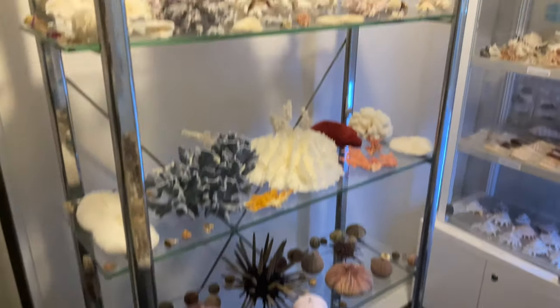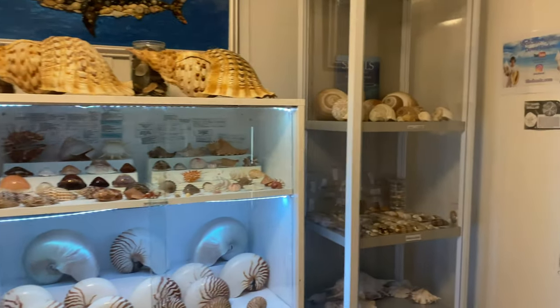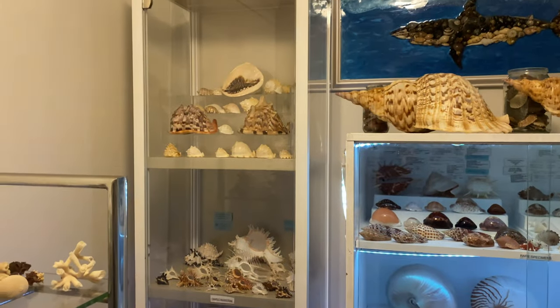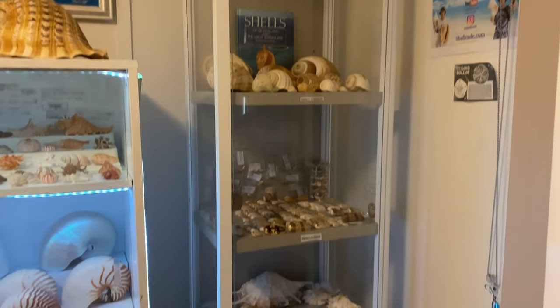I am selling my entire seashell collection. Let's take a look at what we have for sale and I'll tell you guys why I'm selling it all at the end of the video. Here's a quick little walkthrough of the room to show you guys what's for sale, and then I'll specify more on the larger shelves. I'm going to be keeping all of the gifts that I've received from people, but other than that, everything that I've purchased I am unfortunately not going to be keeping.